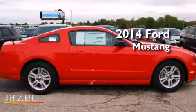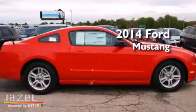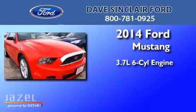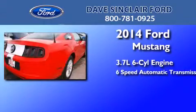This is a brand new 2014 Ford Mustang. It features a 3.7-liter six-cylinder engine and a six-speed automatic transmission.